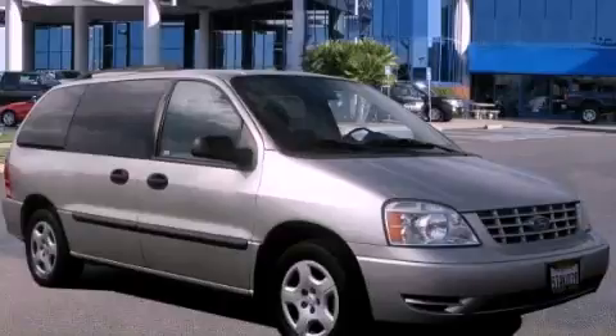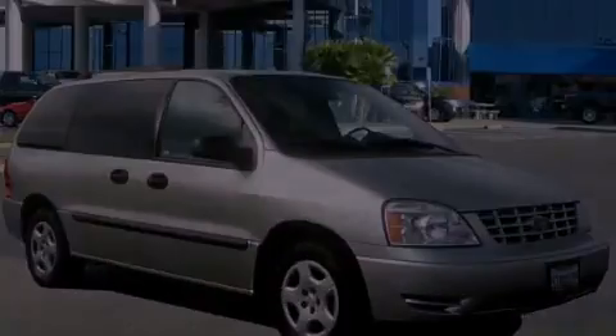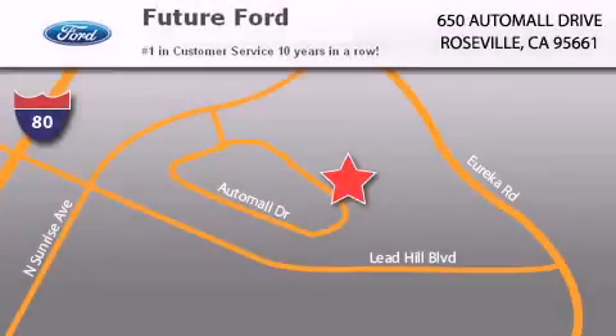Stop by today and test drive this automobile for yourself. Future Ford is located at 650 Auto Mall Drive in Roseville. Our goal is to exceed all of your expectations to ensure that you'll return for future visits.